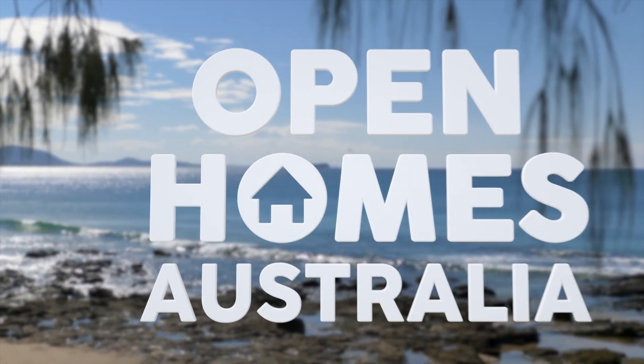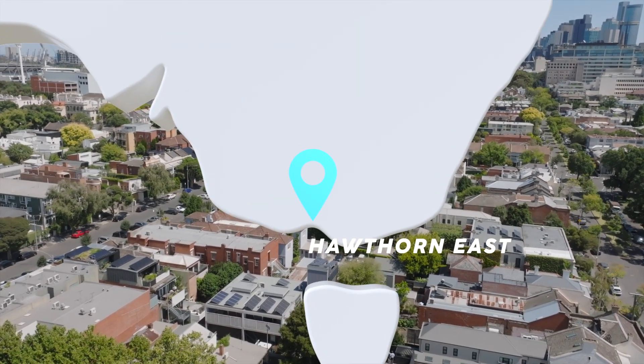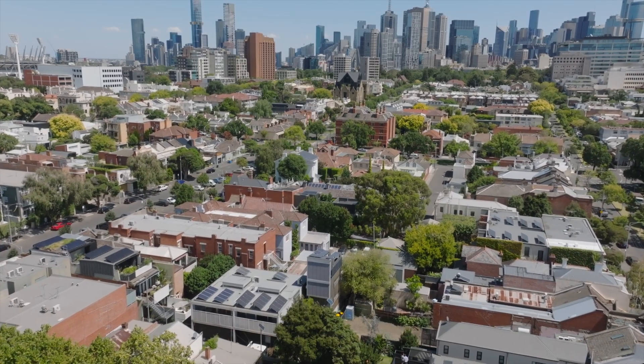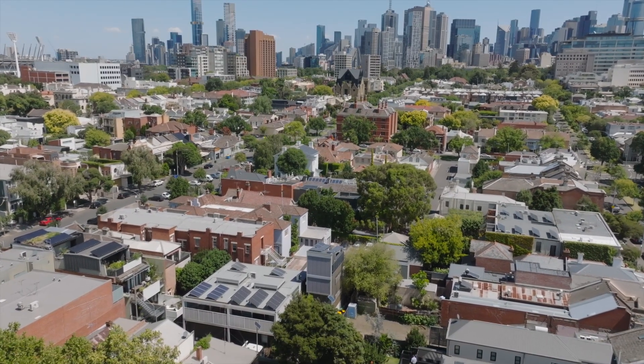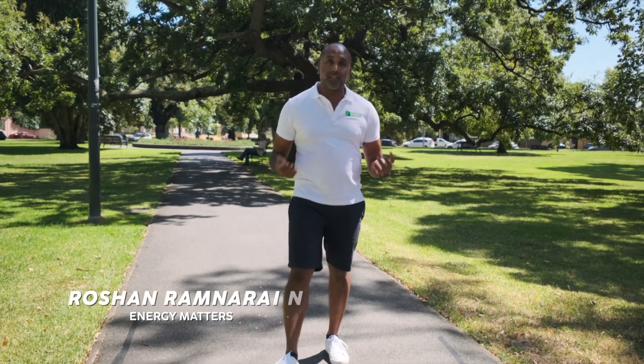Next up, Roshan is in Hawthorne, Eastern Melbourne. Just like all our cities around the world, space is precious. Roshan is about to check out a home that packs a lot into a very small footprint. With only a five by four metre footprint, this home in beautiful inner city Melbourne has truly set a precedent for sustainable home design. Join me as we take a look.